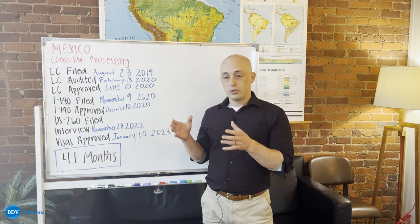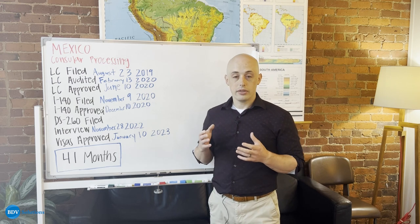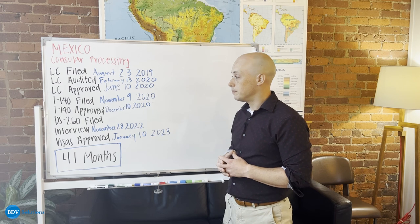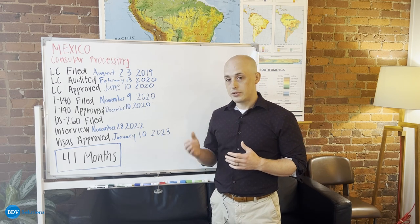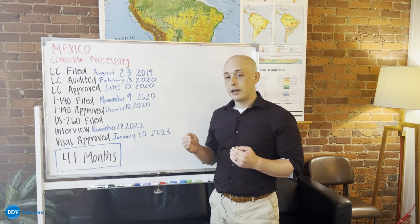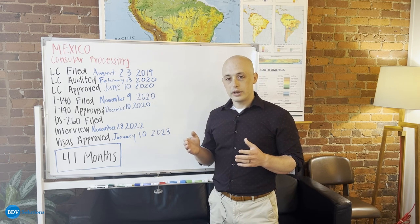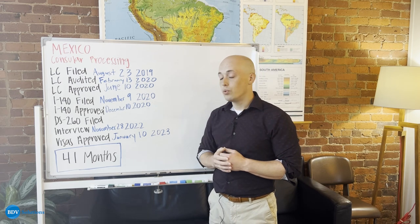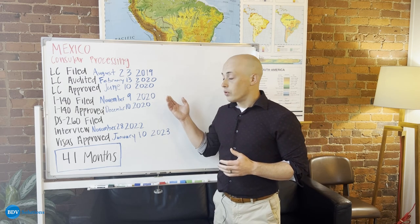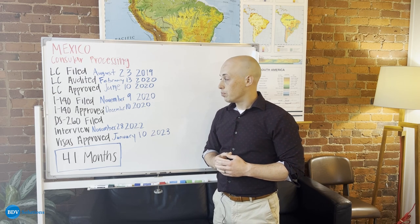Once you move past that stage with the Department of Labor, you file an I-140 with the USCIS, which is the immigration branch of the United States government. The I-140 preserves your LC so that the LC doesn't expire, and it gives you the right to apply for a green card with the United States. All I-140s that BDV sends are done with premium processing that's already included in your fees, so that made this process go really quickly — it only took a month for this I-140 to get approved.